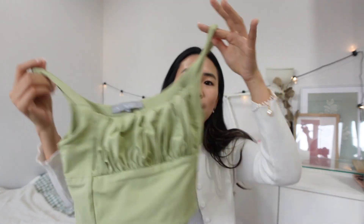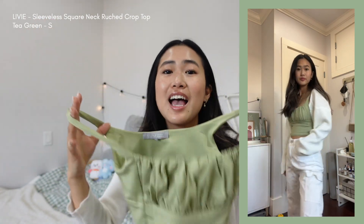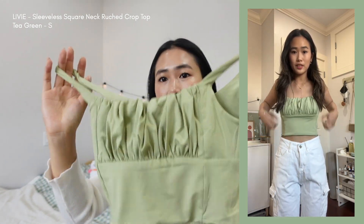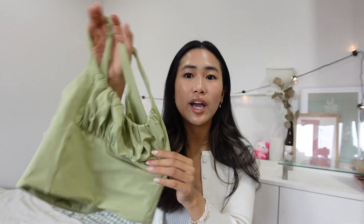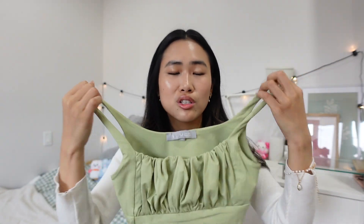The second tank top I got — I actually got them in two colors but I can't find the white one right now, I think it's in the wash. It's this ruched top. The official title is 'sleeveless square neck ruched crop top' and I love this so much. If you were to get just one tank top from YesStyle, I would recommend this one. This green color is so cute, and I also have it in white. The front section is double-lined so it's really comfortable — you don't need to wear anything underneath. Definitely grab it in a few colors.